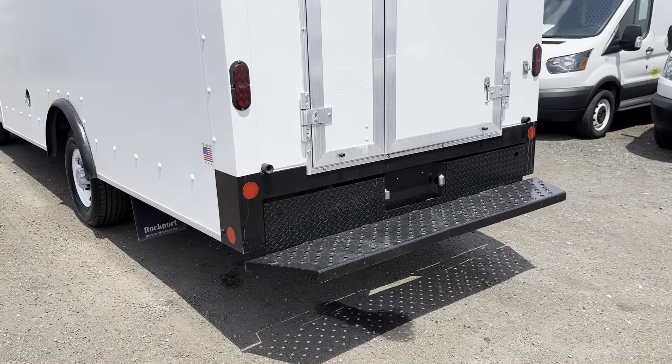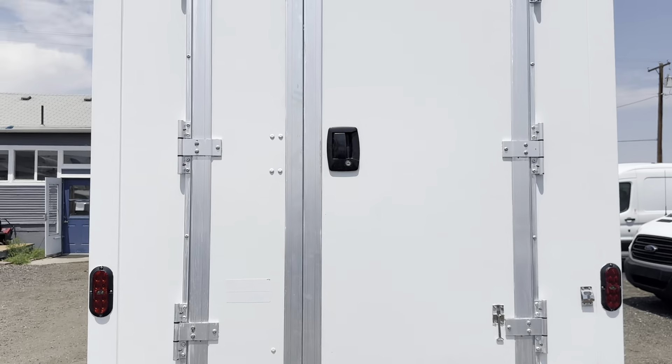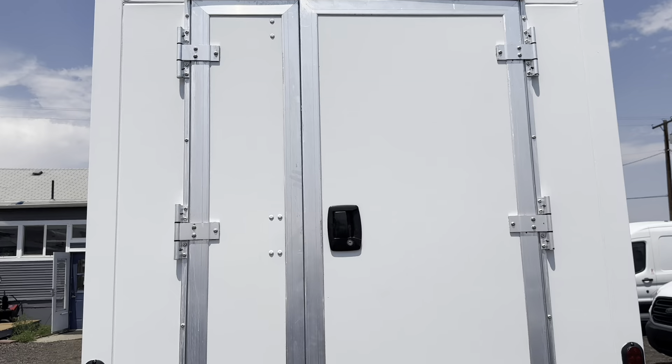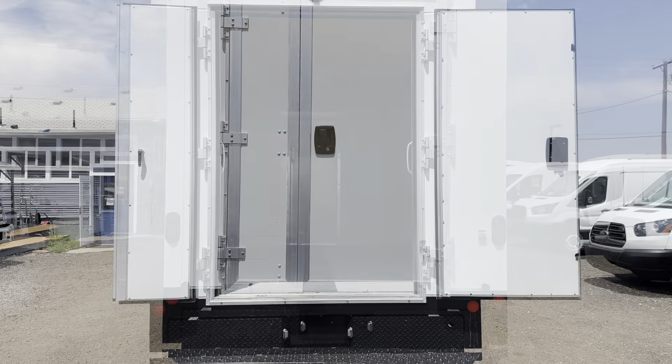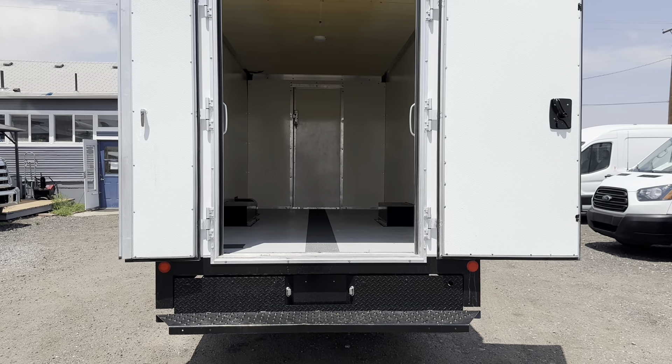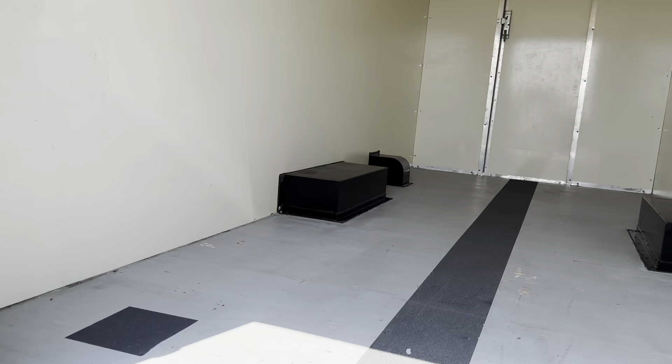The back bumper has also been repainted with an anti-rust paint, and the back has swing doors. I'm going to go ahead and open these up for you. Alright, we've got both swing doors open now and I'm going to take a look inside the box here.